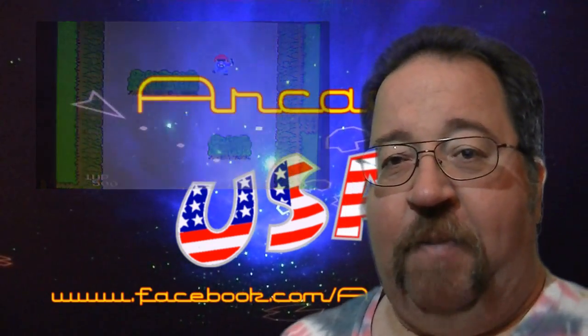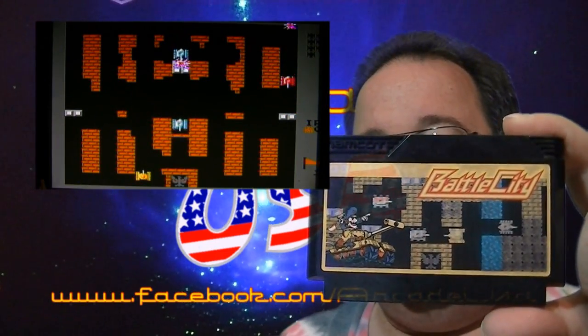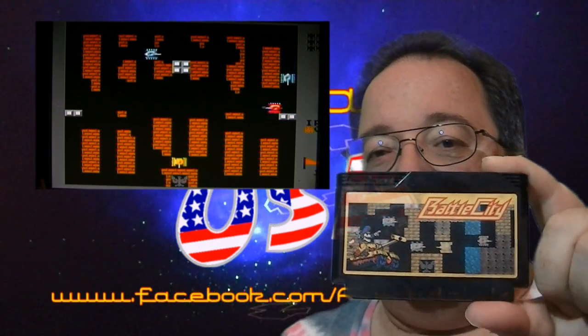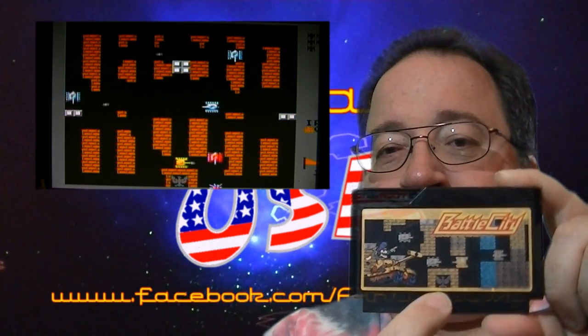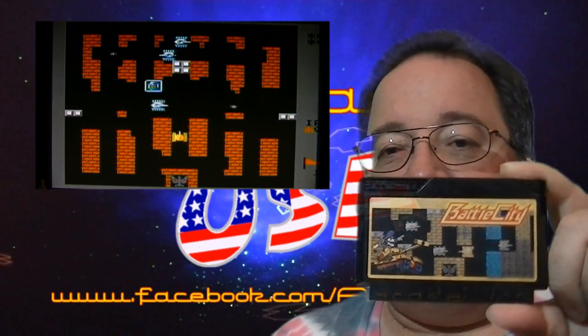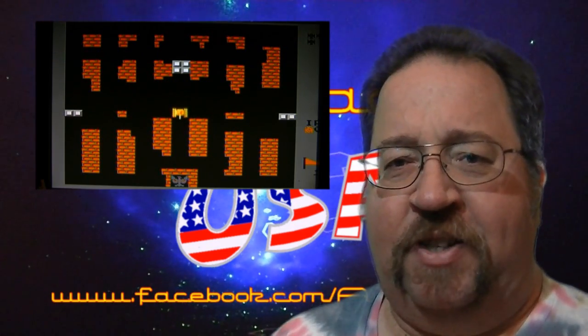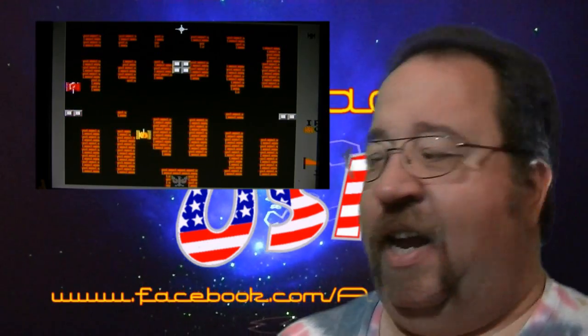I also picked up Battle City, which is based on the arcade game and plays just like it. Basically you've got a tank and you're trying to defend this little base from other tanks. You can destroy walls, and as the levels progress the tanks get harder and require multiple shots to destroy. It's a really fun tank game.